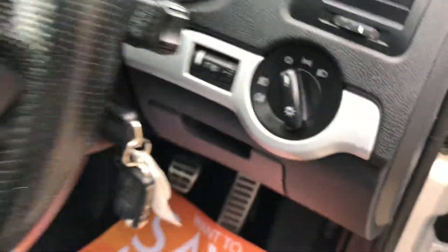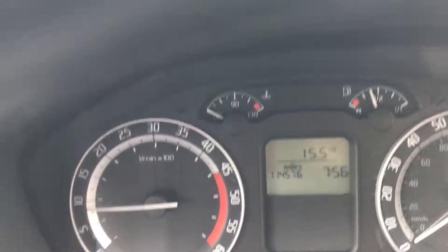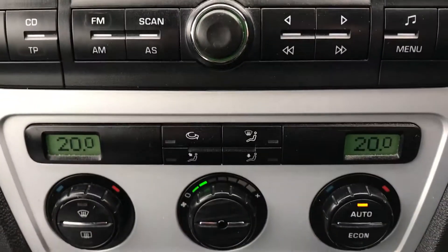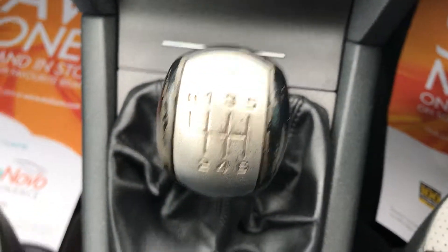There's a front centre armrest, trip computer, and two sets of keys. The mileage reads 114,576. It's got radio/CD, climate control, and a six-speed manual gearbox.